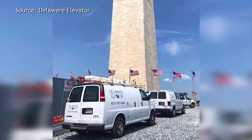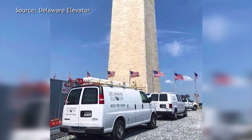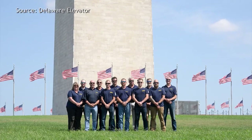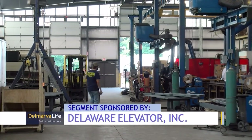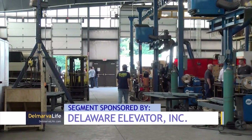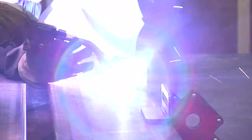You may even recognize some places where Delaware Elevator products have been installed: Camp Pendleton in California, the Washington Monument, Wallops Island NASA. And you never have to worry about the qualifications of the folks working the shop floor, because they're 100% certified — an independent service comes in representing the American Welding Society and all of their welders get certified.